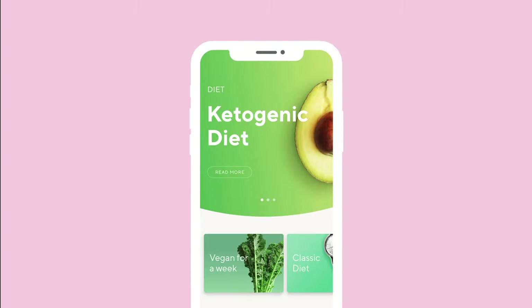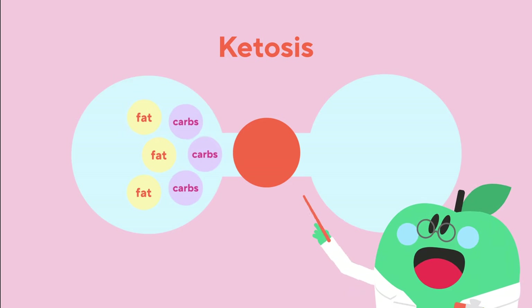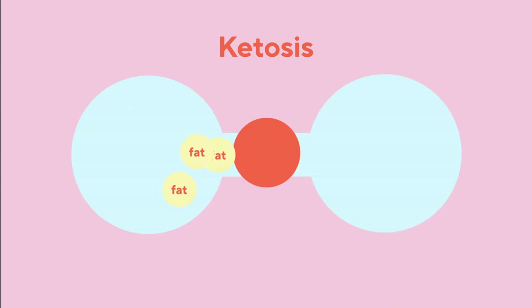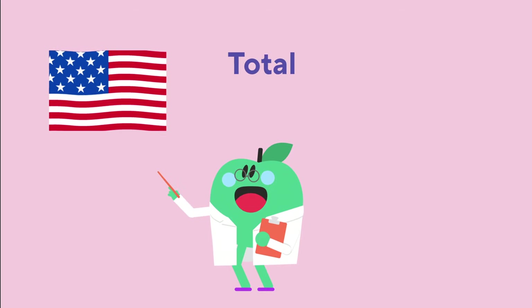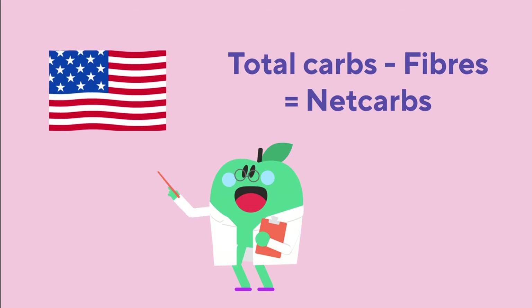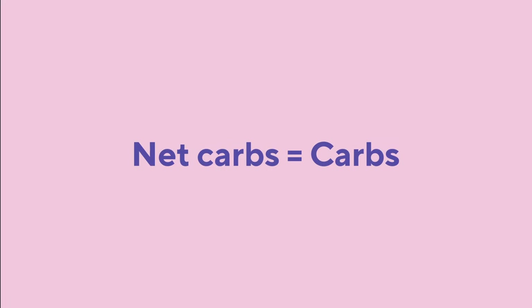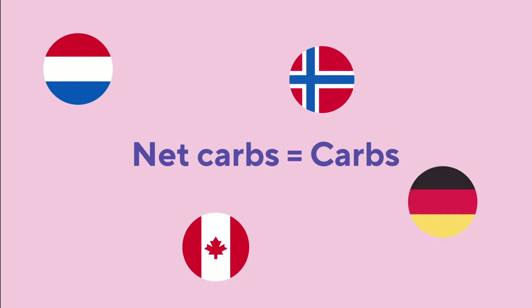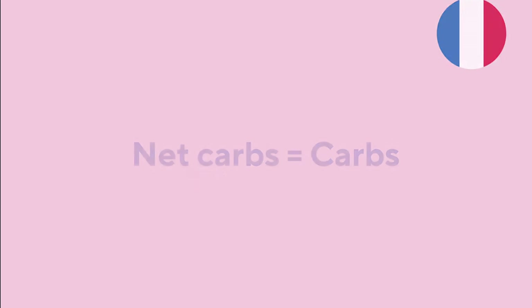Another big one is the keto diet, which has the goal of ketosis. Since fat becomes a storage and carbs are burned by our body first, the keto goal is to limit the intake of carbs so the body will instead use the stored fat to burn. For that to happen, you need to eat max 50 grams of carbs per day, which is difficult to know if you don't track your food with a tool like Lifesum. When you are on a keto diet in the US, you tend to count net carbs, which is total carbs minus fibers. Since fibers do not affect ketosis and are very important to our digestive system, it is better to count net carbs when on a keto diet. Net carbs equal carbs in all other markets, since the fibers are already subtracted from the total amount of carbs in the nutritional information. So no need to calculate net carbs for other countries than the US.